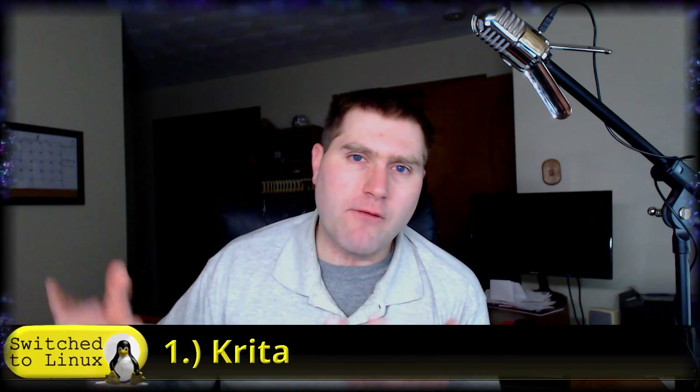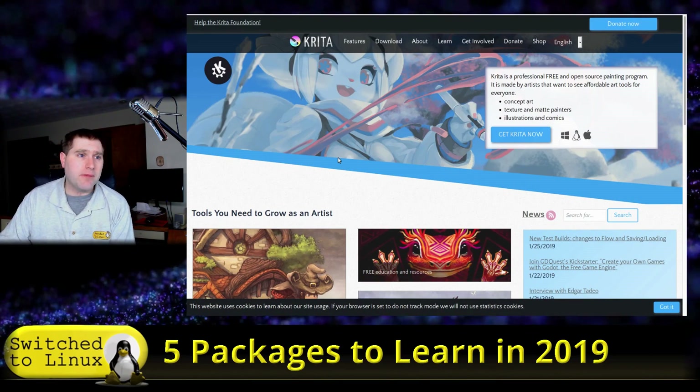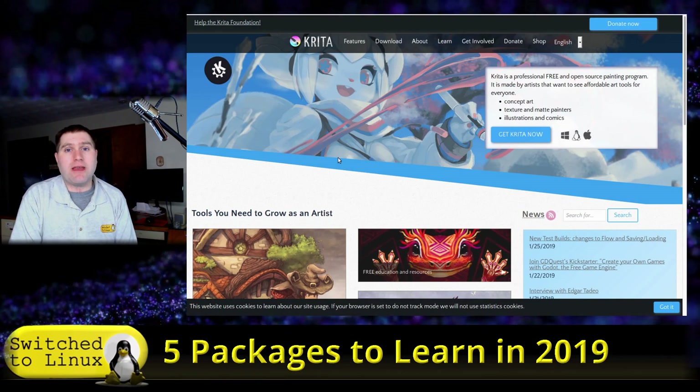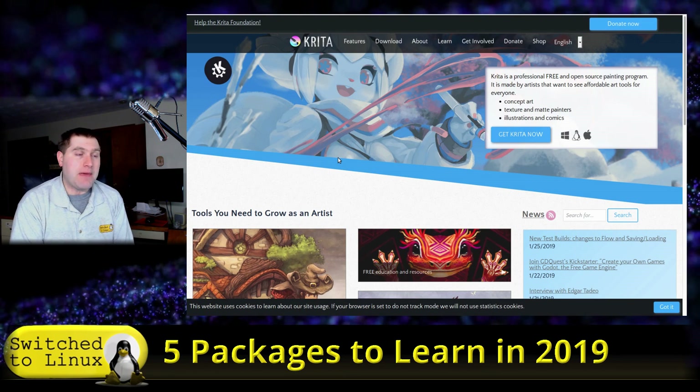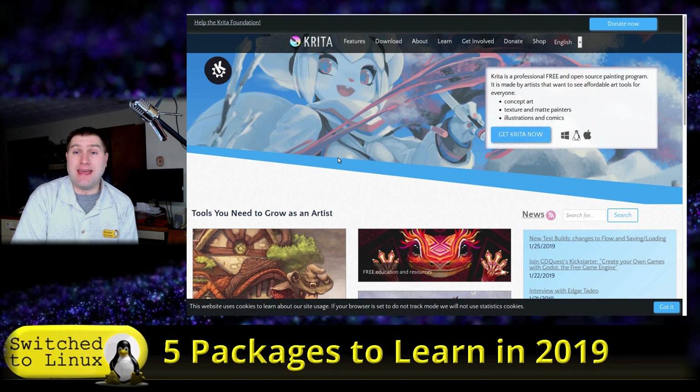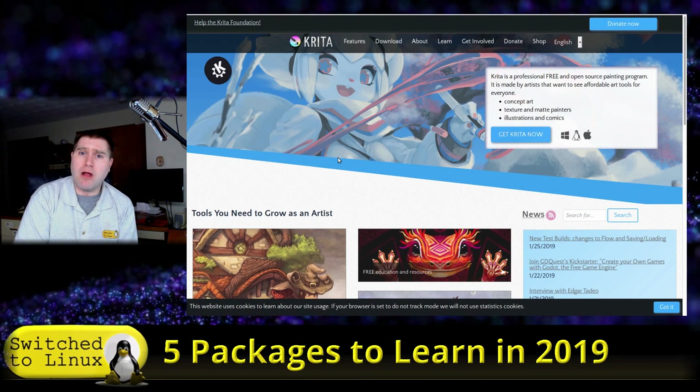What prevented me from using Krita was the clunky way it used to handle text layers — you'd go in to make an adjustment and it would scale things and just get weird. There are still some things I don't particularly like, but they have fixed that major issue. So I'm going to take time this year to look at it. I have it installed on my Arch system right now, and I may do a review there since I don't think my Linux Mint 18.3 will have that fix, although I can probably add it.